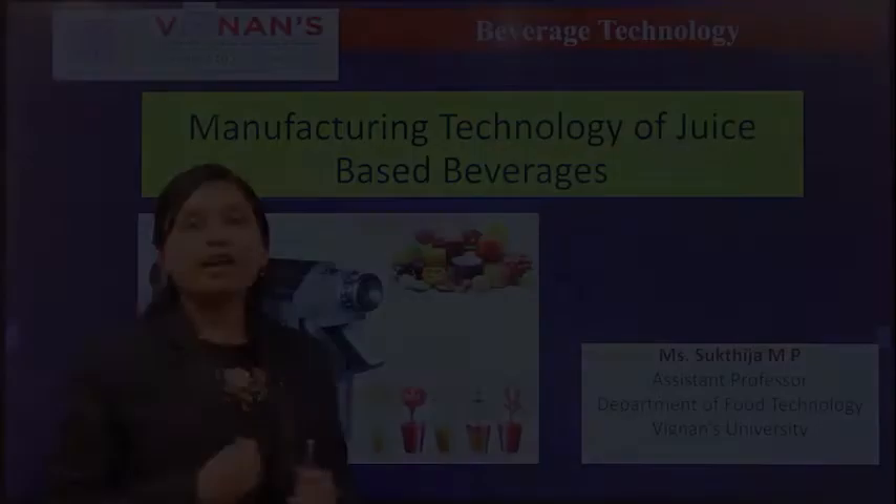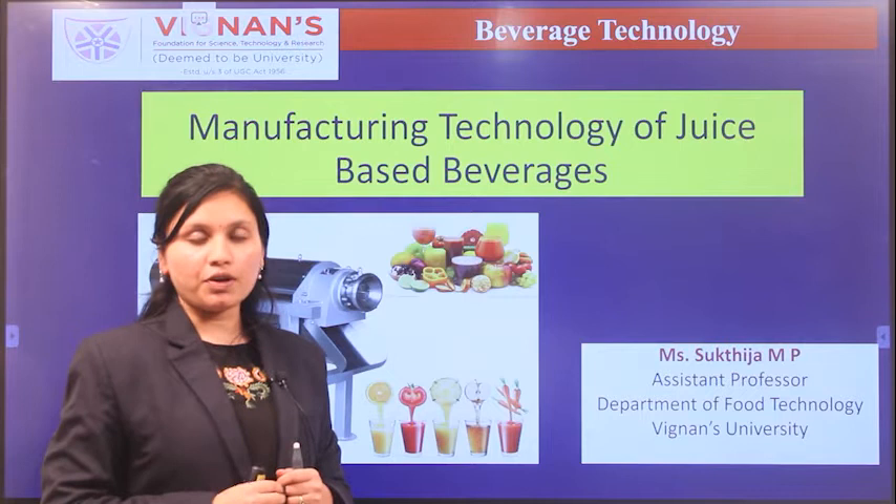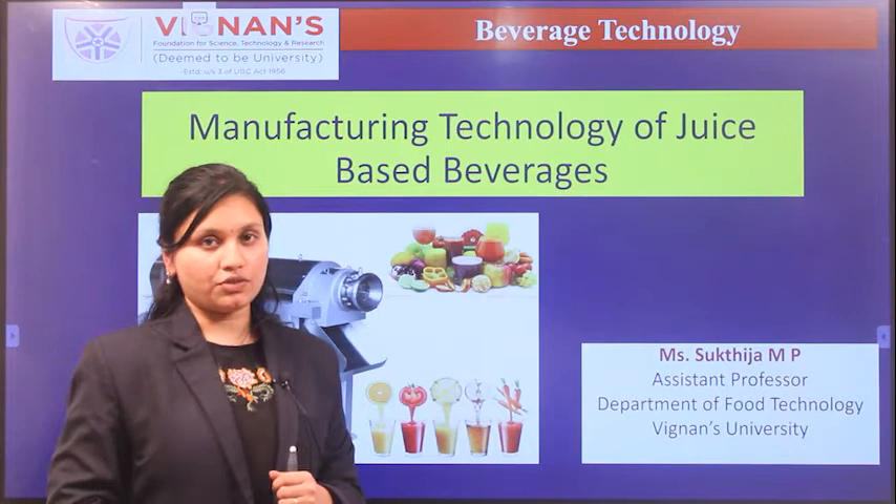Hello everyone, this is Suktija. I am working as an assistant professor in the Food Technology Department at Vignan Foundation for Science, Technology and Research Institute. Today I would like to talk about the Manufacturing Technology of Juice Beverages.